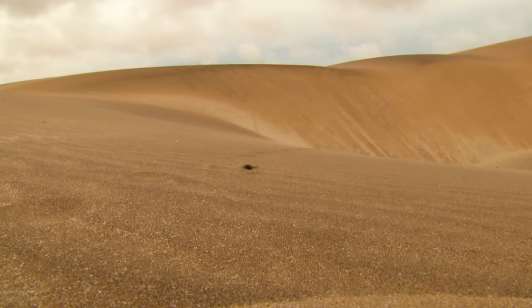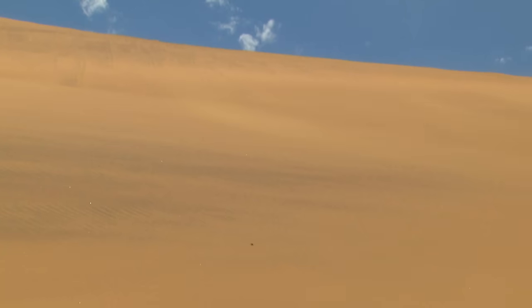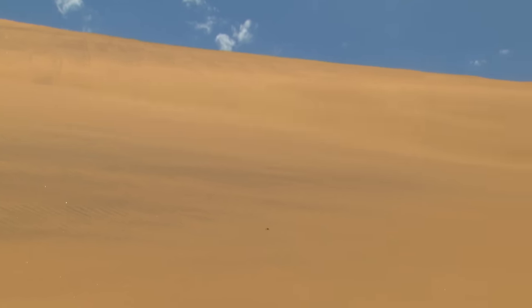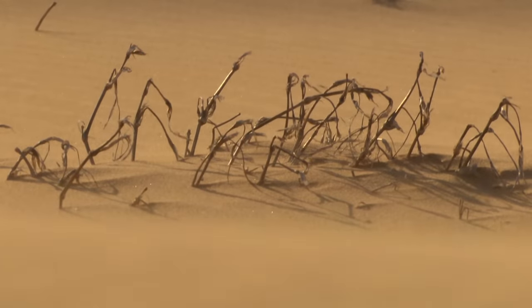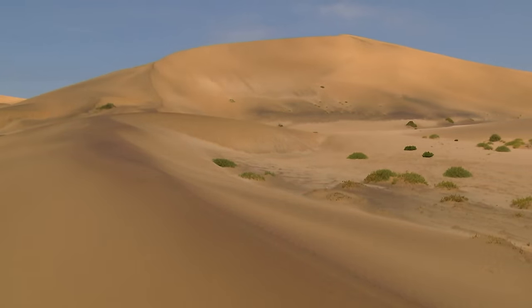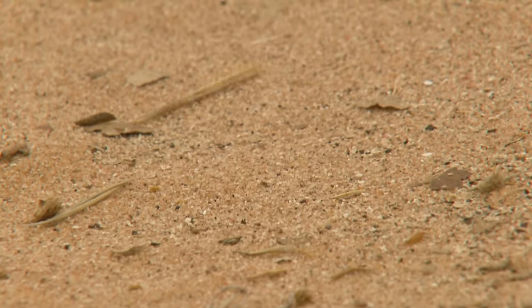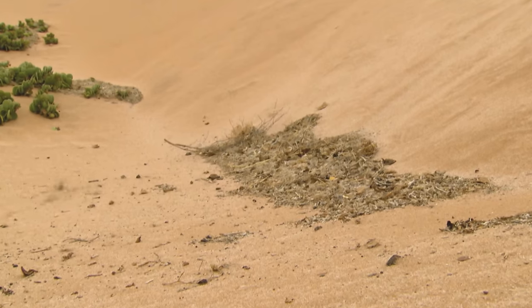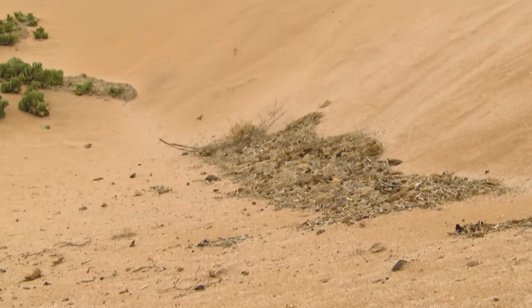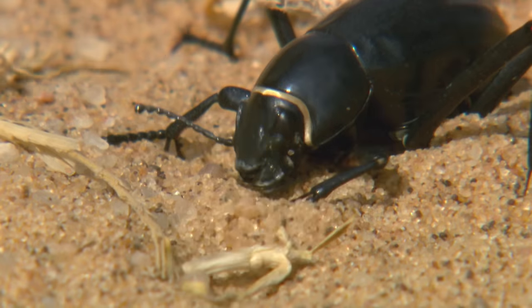The Namib Desert beetle is also looking for something to eat. In contrast to most desert dwellers, it is not seeking fresh young shoots — the beetle is on the lookout for plant residues. The unceasing wind is a help: it sweeps fragments of plant life together in valleys and hollows between the dunes. Mostly it's just a few bits of leaf, but sometimes it collects and becomes something like a herbal rubbish dump. Although the plants are completely dried out, they still contain important nutrients.